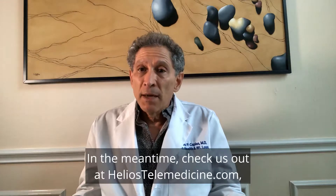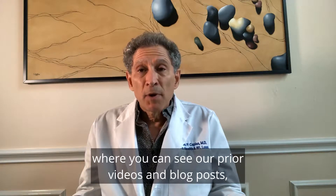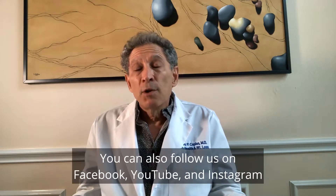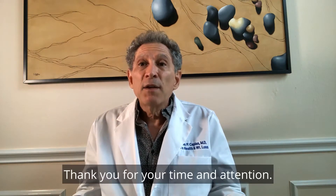In the meantime, check us out at heliostelemedicine.com where you can see our prior videos and blog posts, as well as take a self-assessment questionnaire or make an appointment to see me. You can also follow us on Facebook, YouTube, and Instagram at Helios Telemedicine for Men. Thank you for your time and attention. Bye for now.